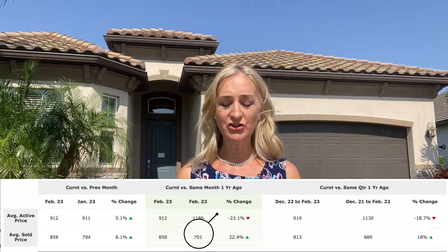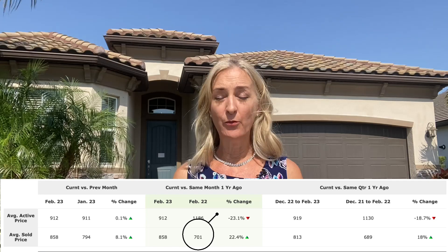Lakewood Ranch just continues to be a very popular destination for people moving to Florida or moving within Florida. Florida continues to be a very strong market and people continue to flock here. Also very interesting — a year ago the average sold price for a home in Lakewood Ranch was $701,000, so year-over-year that is a 22% increase in the price of a home.